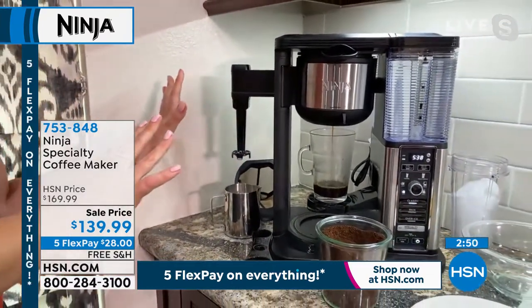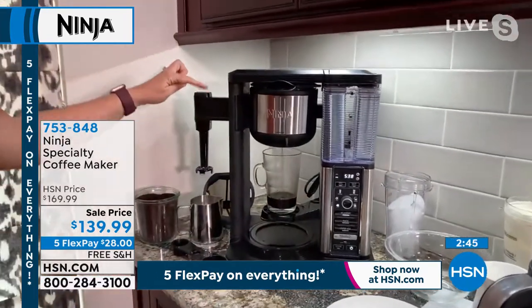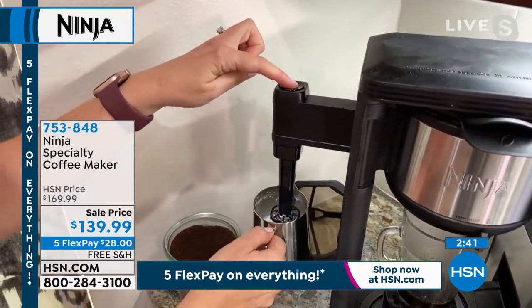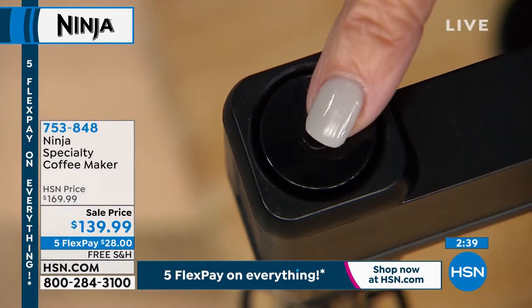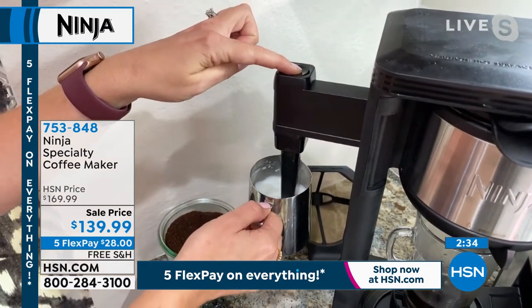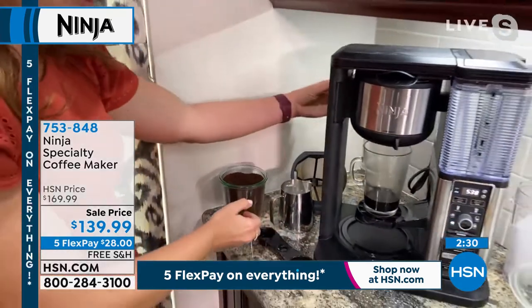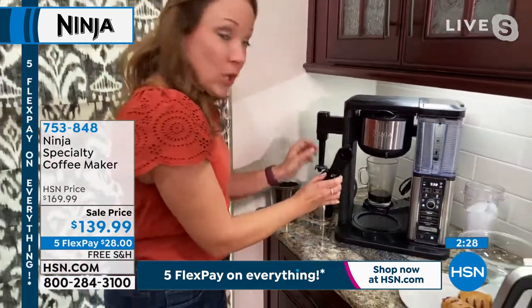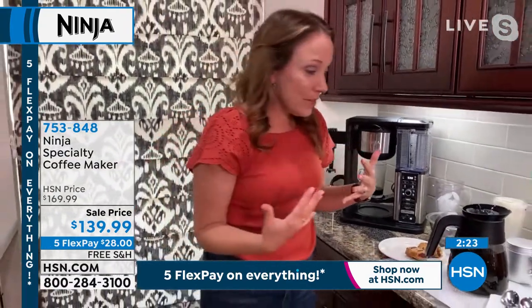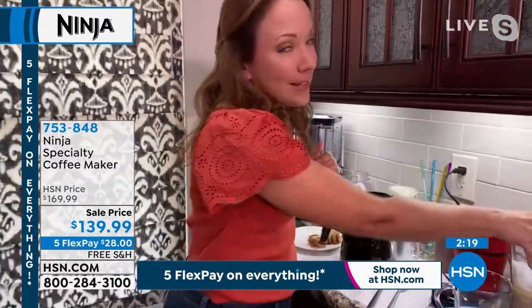The button is right on top of the frother — just use your pointer finger there and it will froth the milk. You can see how it's adding all that air, whipping it up nice and frothy for your cappuccinos. I love that it folds away when you're done, and the scoop stores on the side, so you have everything you need and don't have to worry about losing anything.